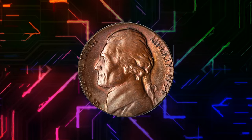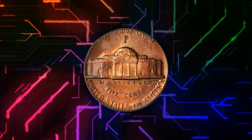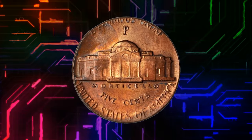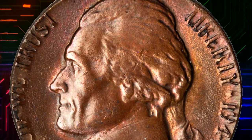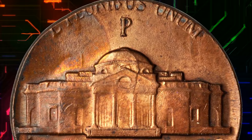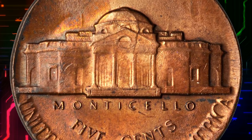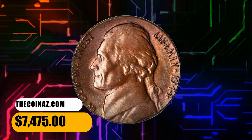Number 4. This is a 1944-P Jefferson nickel struck on a cent planchet. The brassy reddish-copper patina suggests the cent planchet is one of those made from copper salvaged from cartridge cases used in World War II. Nicely centered in strike with otherwise bold definition; the peripheral devices are partially or wholly off the flan due to the error. It was sold for $7,475.